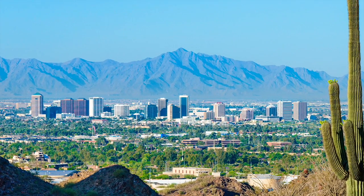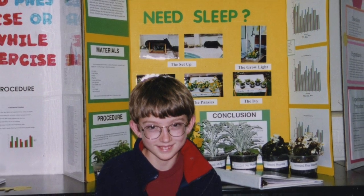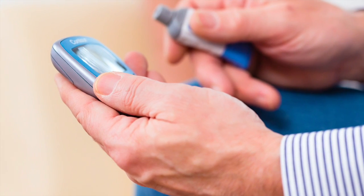I'm originally from Phoenix, Arizona. I grew up there, went to undergrad at Arizona State University, and moved out here for graduate school. My father did suffer from type 1 diabetes for about 40 years until his passing, so that was one of the motivators that drove me into biomedical research.